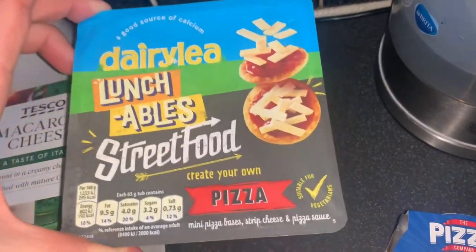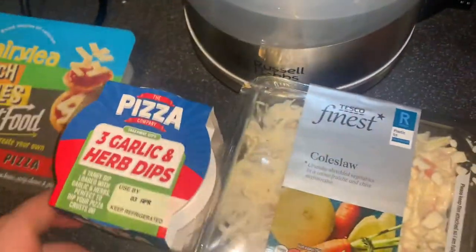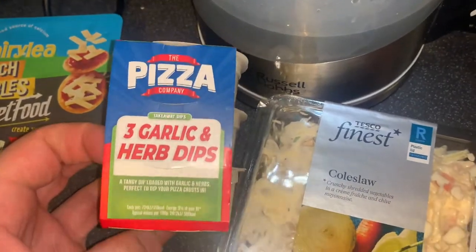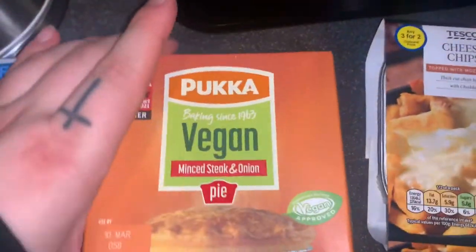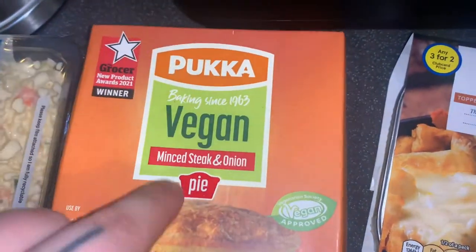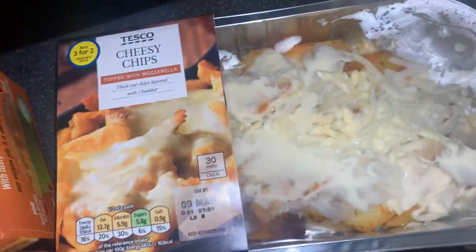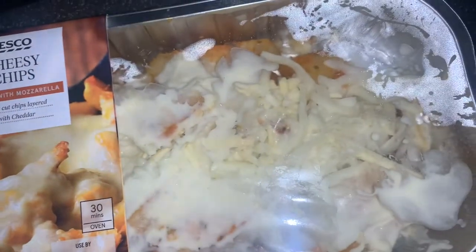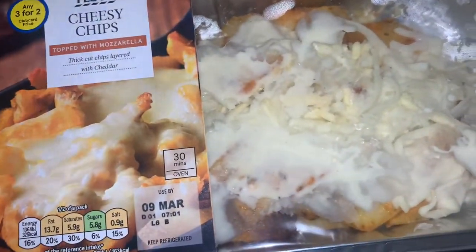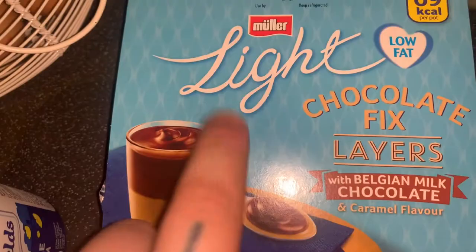I think these are new - the daily lunchable street food super vegetarian ones. I cannot wait to give this a go. Then got some of the garlic pizza dips, coleslaw - we're going to be having that with maybe a roll and some cheese. Mum's pie didn't arrive but mine did - I've got the pucker vegan mint steak and onion one, really looking forward to trying that. Cheesy chips - they look so divine. They're super vegetarian as well. It's going to be like a pizza, chip and mac cheese night.